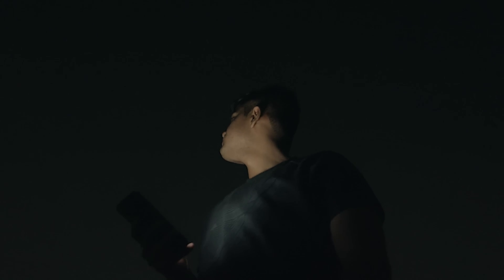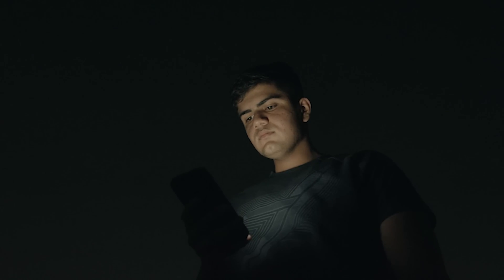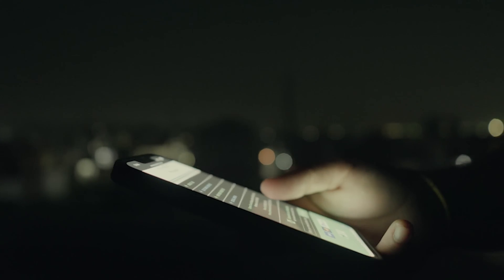Low light performance is quite good. The best feature is dual base ISO — in low light, if you shoot at 800 or 2500 on the base ISO, the noise level is very well controlled. This shot was taken in very low light at 2500 ISO on the base ISO, and you can see how much noise is controlled.